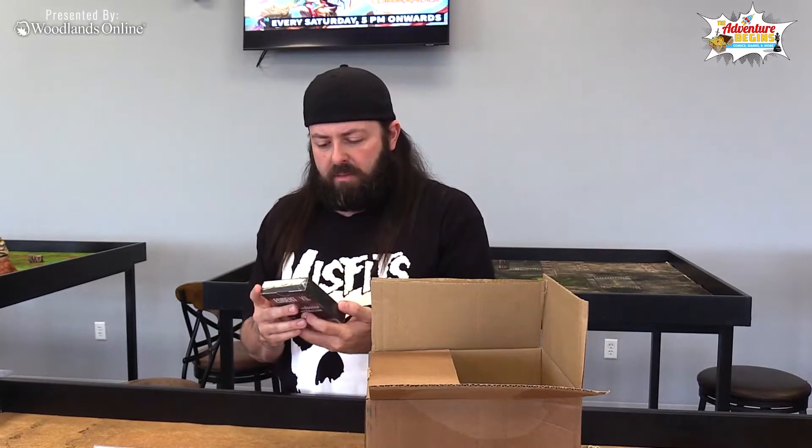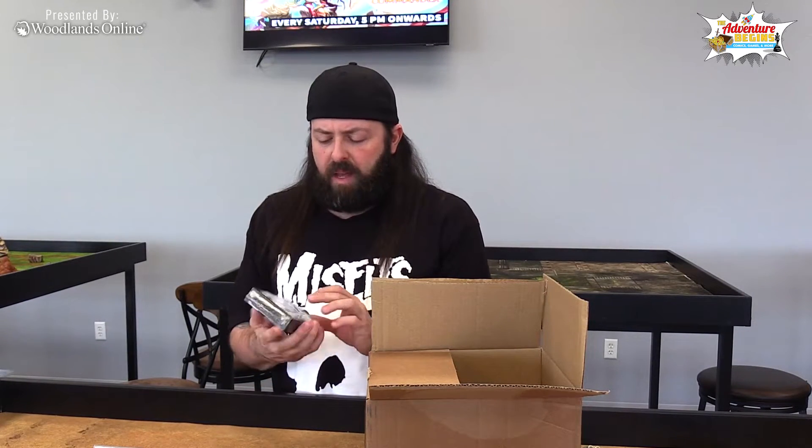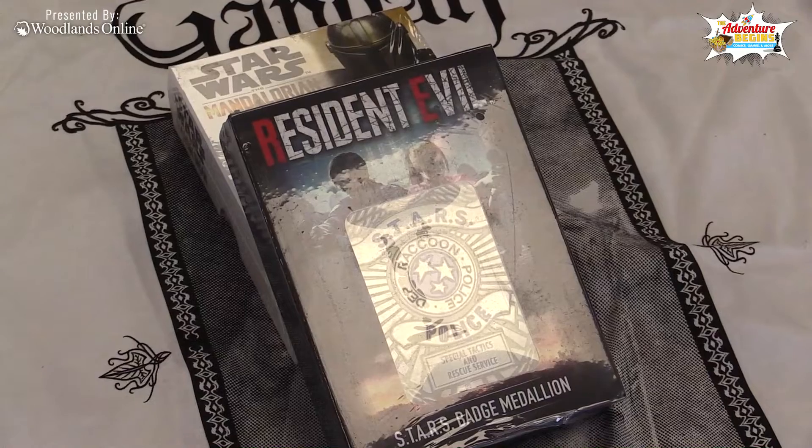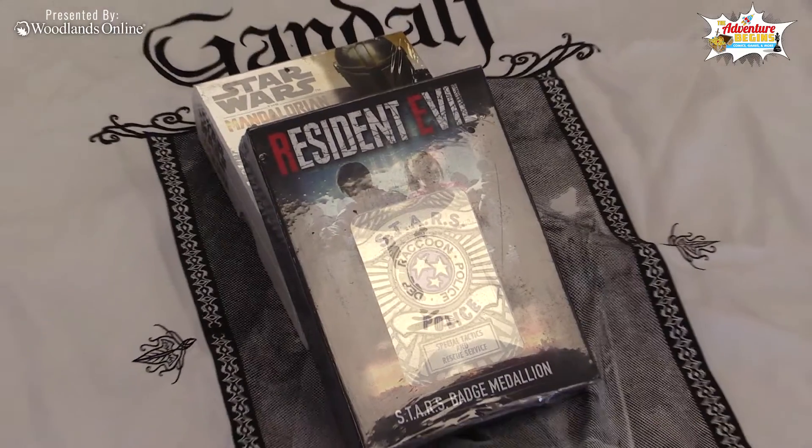Resident Evil — a metal medallion. So for all you gamer fans out there, if you want to pretend to be a cop, that's it man — that's all that was in that box.